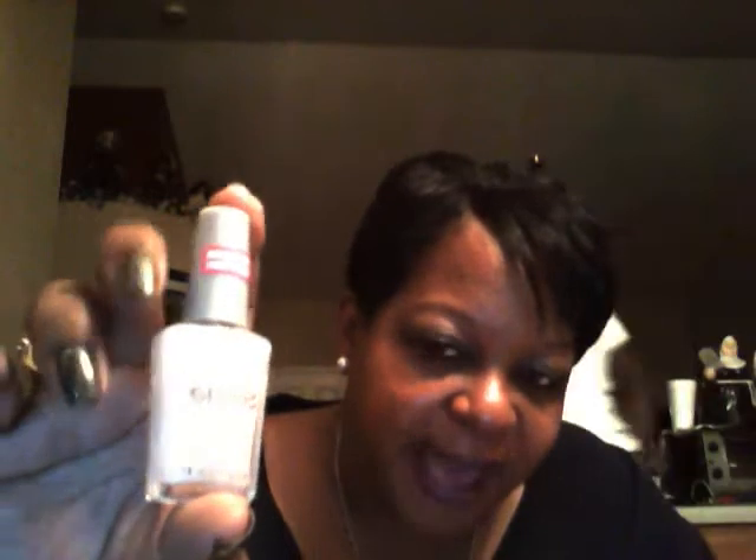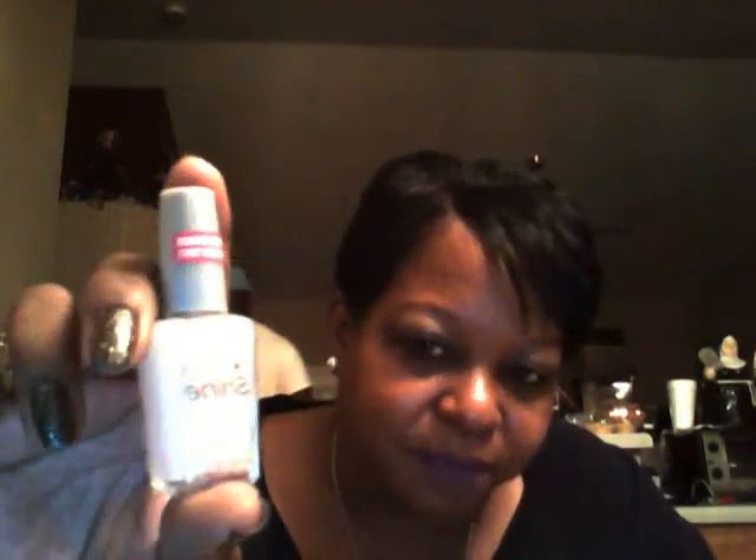Then Wet n Wild — I can't wait to use this. This is the Wet n Wild shine matte top coat. It's a matte top coat that goes over your nail polish, which I can't wait to use.